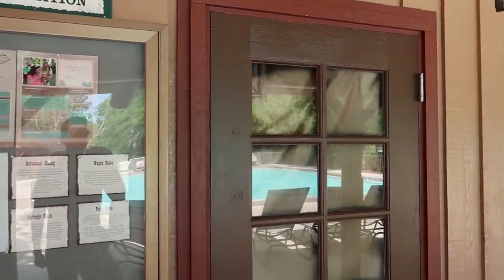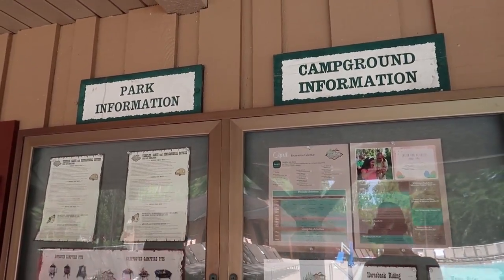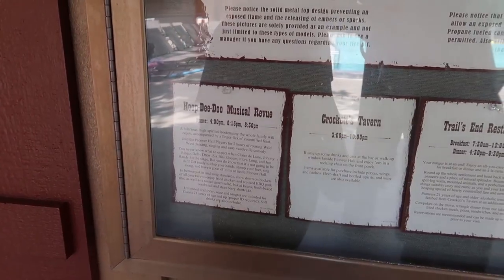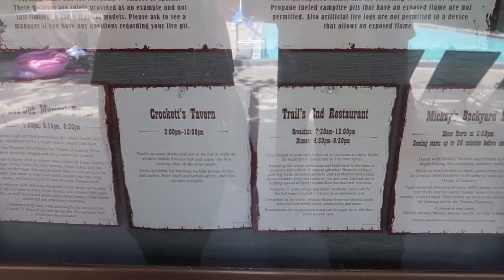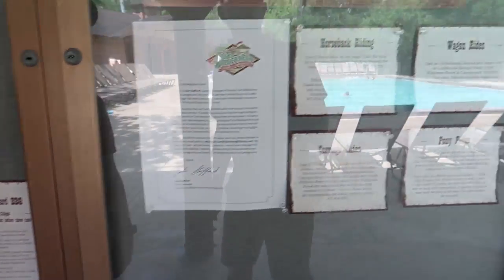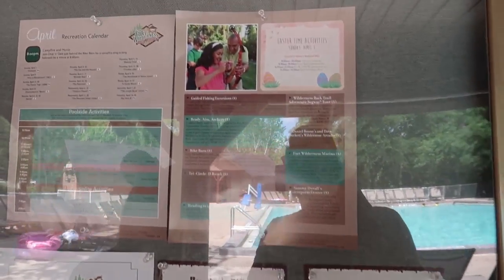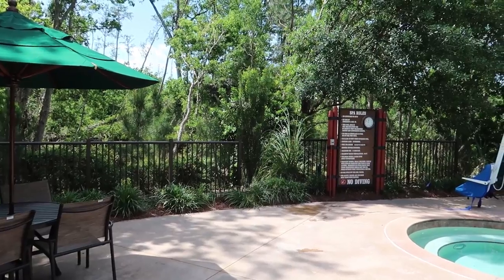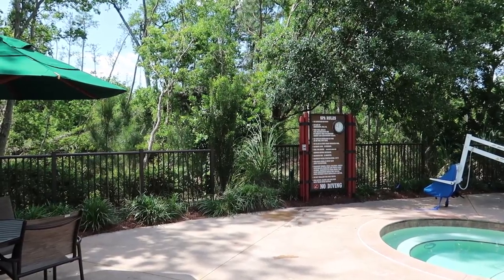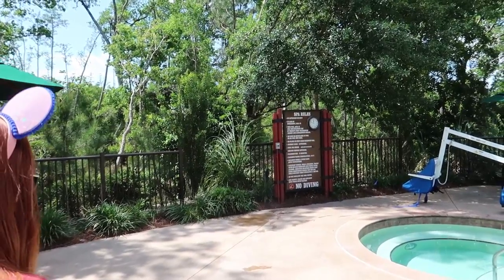This building isn't open to the public, but they do give you some park and campground information here, including times for Hoop-dee-doo, Crockett's Tavern, Trails End, and Mickey's Backyard Barbecue. They also have horseback riding, wagon rides, carriage rides, pony rides, and archery. That piece of construction equipment going on back there is pretty quiet for chopping down the forest.